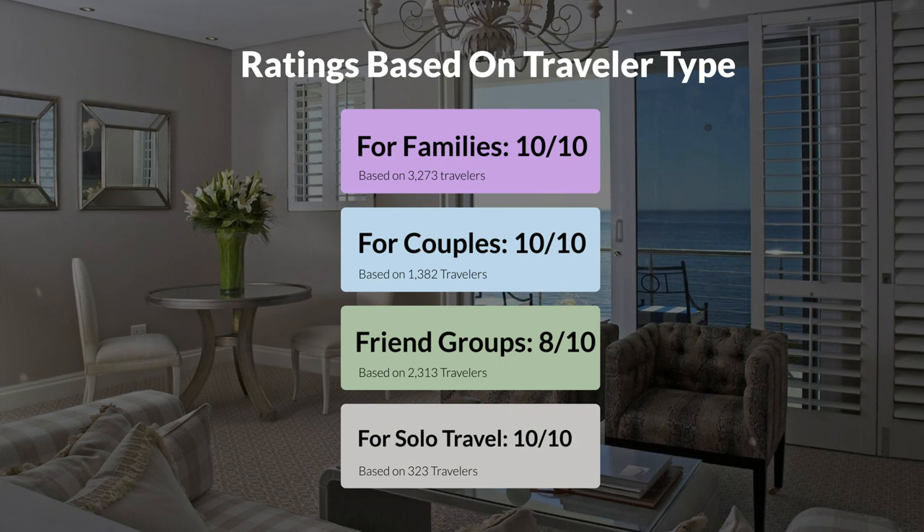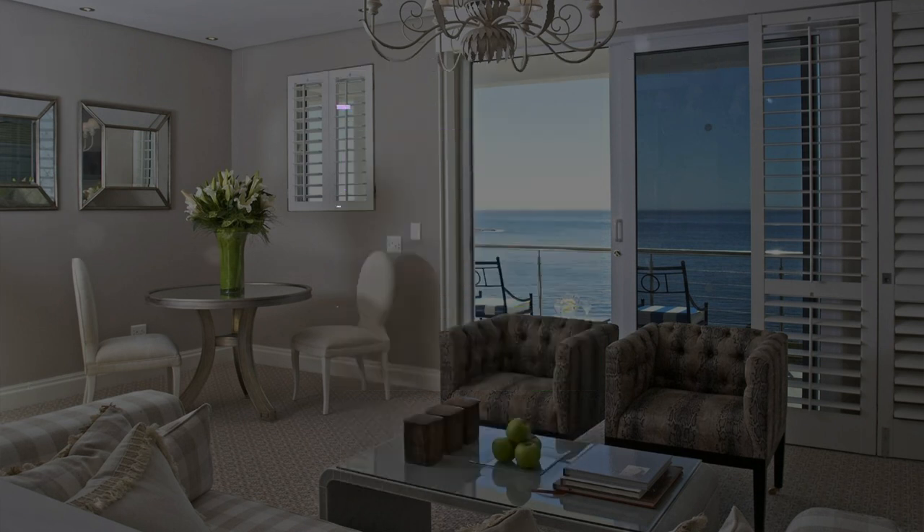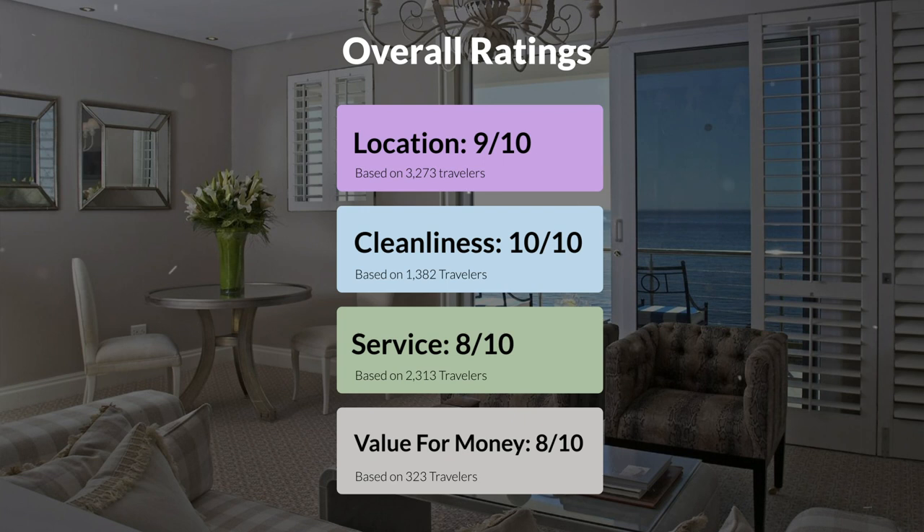Here are our overall ratings for this hotel. Location: 9 out of 10. Cleanliness: 10 out of 10. Service: 8 out of 10. Value for money: 8 out of 10.